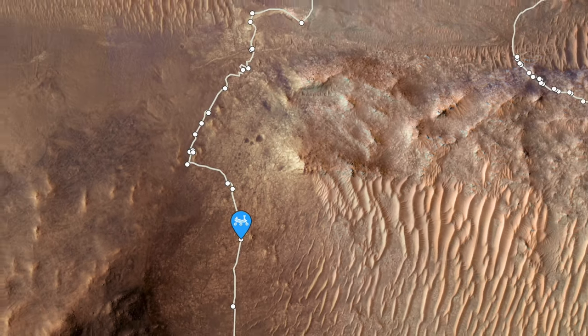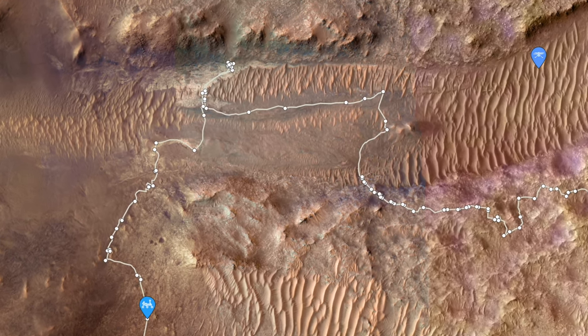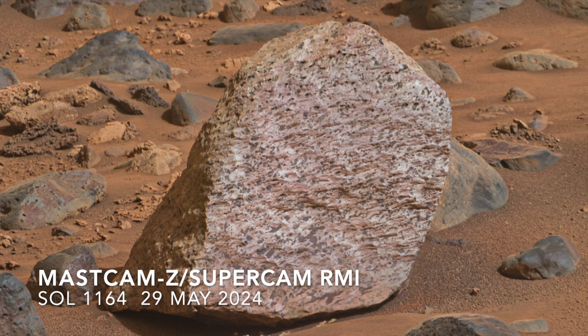My first reaction was that this is another example of the equally remarkable rock observed in late May on an island of boulders in the middle of the Neretva Vallis river channel. The light tone and salt-and-pepper speckled appearance of the rock dubbed Otoko Point are somewhat similar to the new rock.